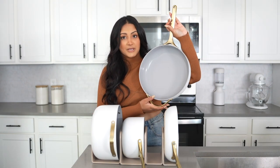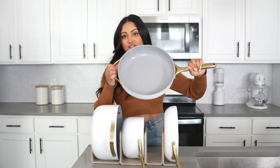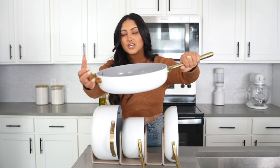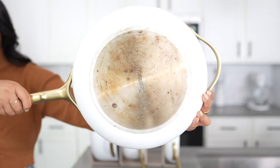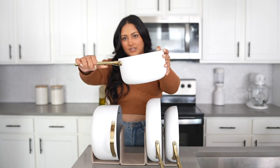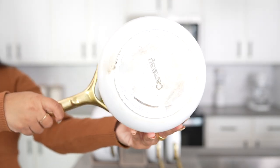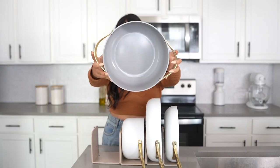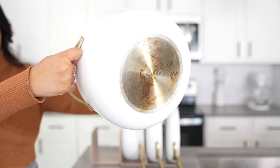I want to show you guys the wear and tear on all the pans in the set. The first one I showed you was the fry pan. This is the saute pan — the inside is in perfect condition, the side is beautiful, and here's the bottom. Here's the inside of the saucepan, the sides, and the bottom. Last but not least we have the Dutch oven — here's the inside, the sides, and the bottom.